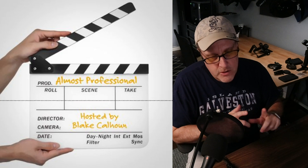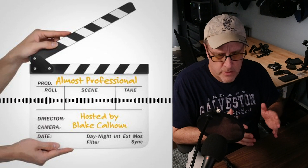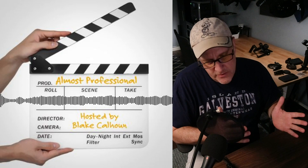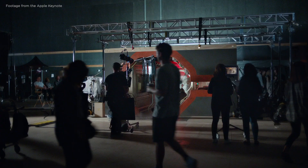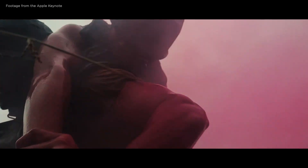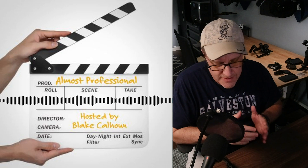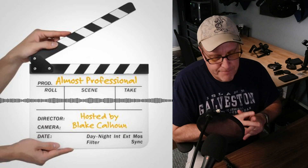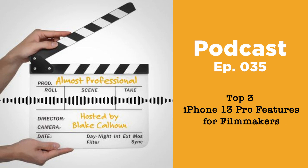If you follow my YouTube channel, you know that the last couple of years I've done extensive coverage when new iPhones come out — testing the current iPhone versus the prior one to help you make a buying decision on whether it's worth upgrading. Anyway, those are my top three features: cinematic mode with shallow depth of field, the 77 millimeter three times telephoto, and ProRes video. Let me know in the comments if you're on YouTube, or hit me up on Twitter. This isn't my normal way to release a podcast, but I wanted to quickly get this out because it is breaking news. This has been another episode of Almost Professional. I'm your host Blake Calhoun — thanks for listening, and I look forward to talking to you in the next episode.